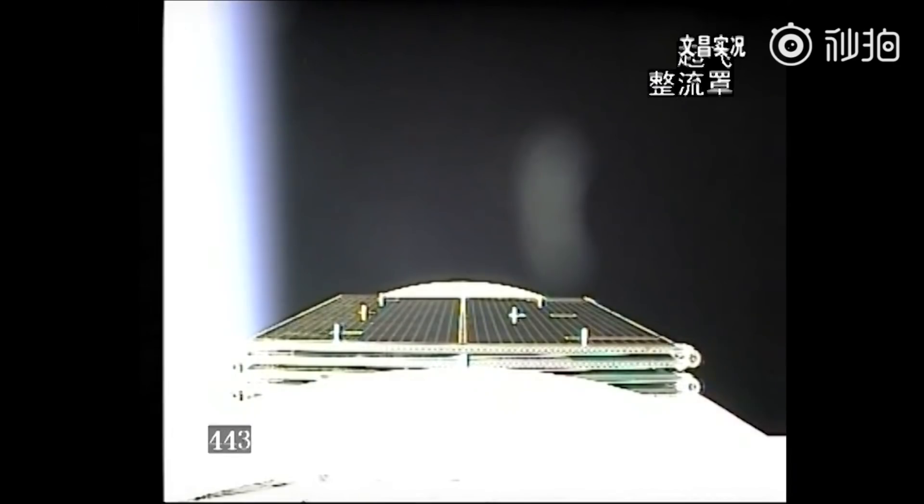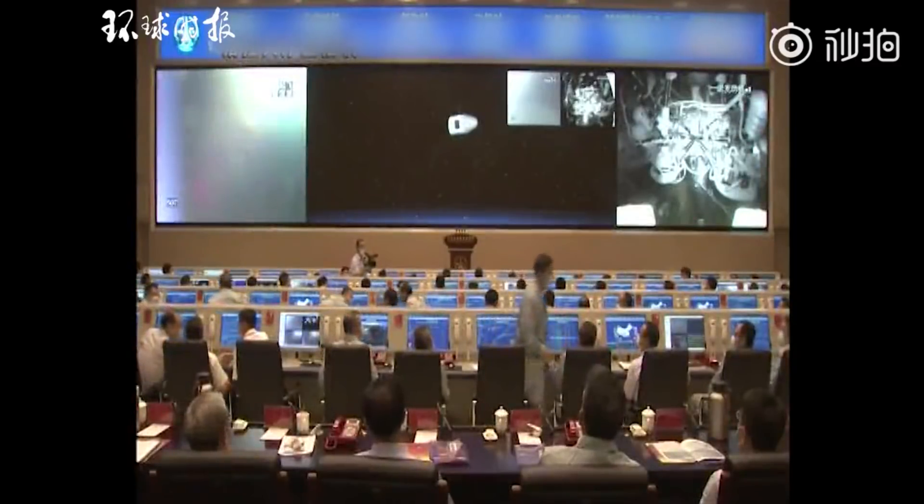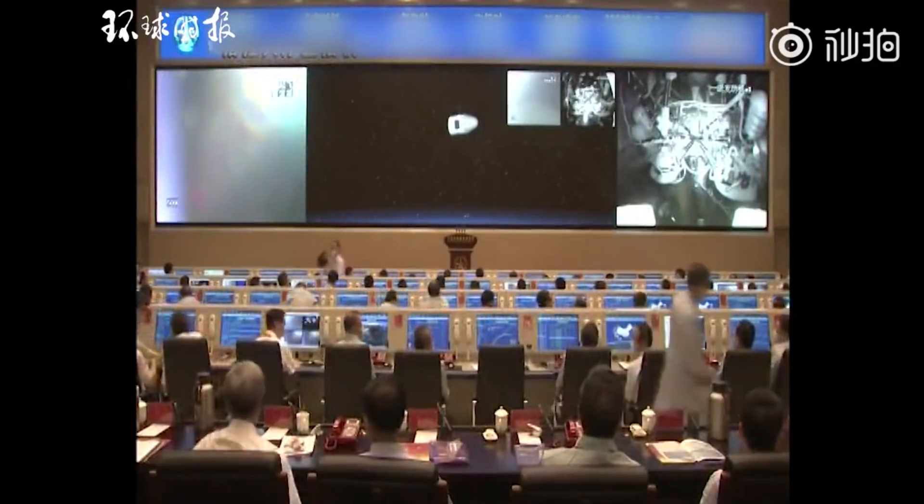China is quite happy that this launch went off without a hitch after two major failures earlier in the year. It's nice to point to something successful, especially something like the Long March 5, which is going to be carrying the bulk of their space station. I'm Scott Manley. Fly safe.